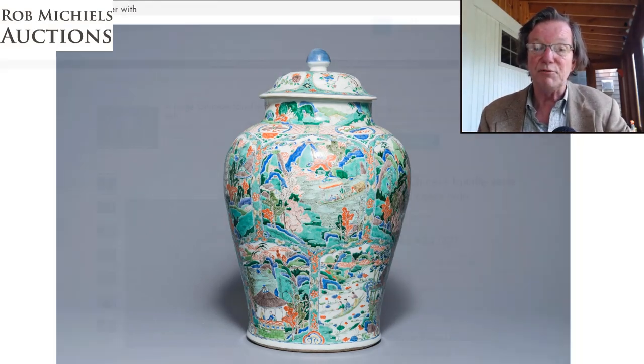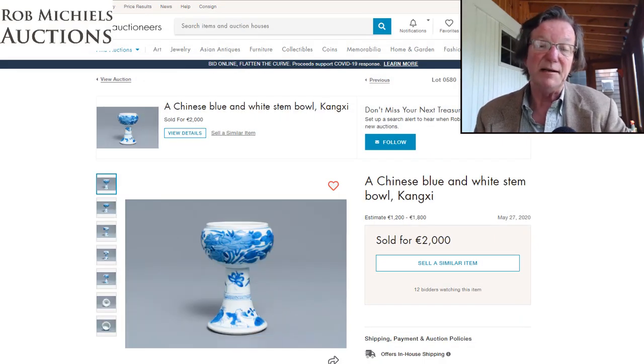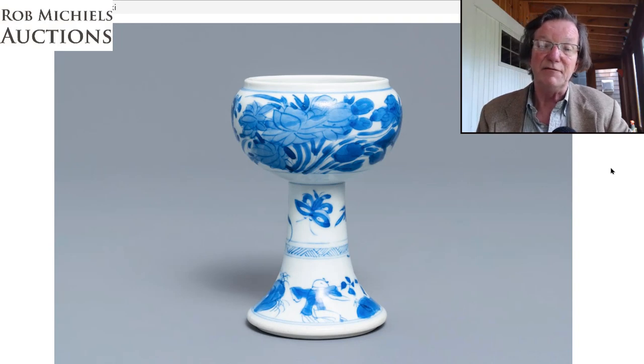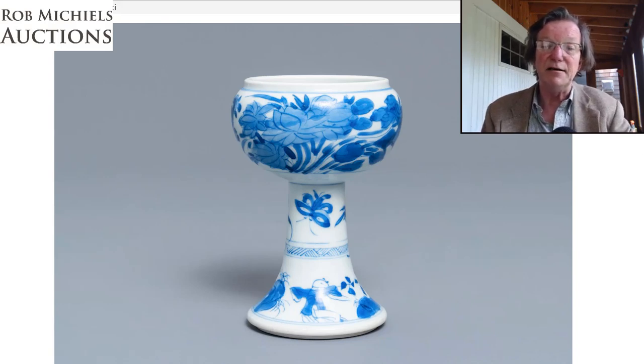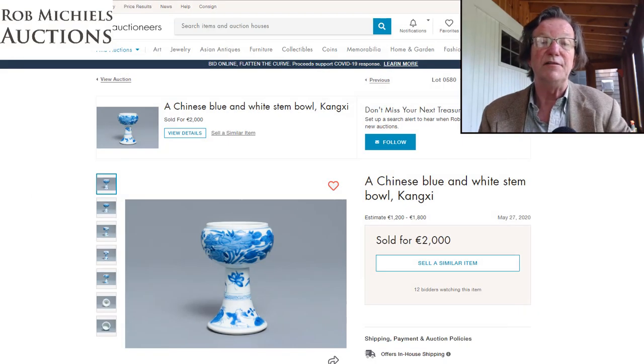The little Kangxi stem cup was a pretty piece I liked a lot, estimated very reasonably. It ended up going over its estimate by a few hundred euros. It had a very free-flowing, somewhat unusual decoration for Kangxi pieces — very freehand painting around the bowl, figures at the bottom, and butterflies around the midsection of the base. It sold for 2,000 euros; the high estimate was 1,800 euros.